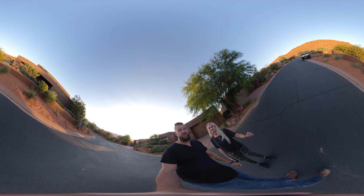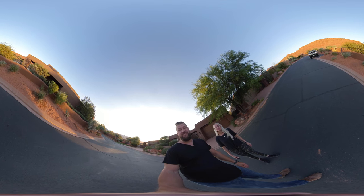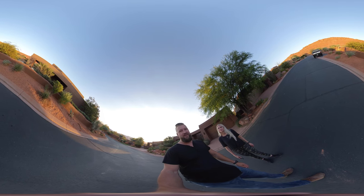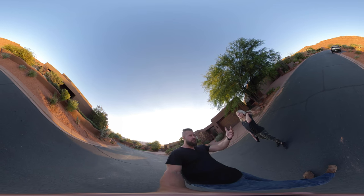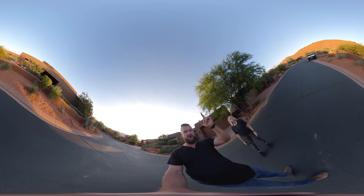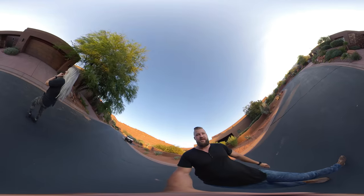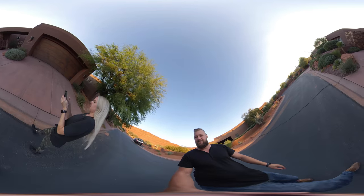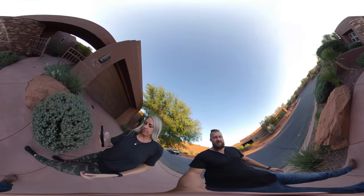Hi guys, we're in beautiful Entrada — the weather is perfect, the light is great, and we're about to give you a tour of unit number 30 on Entrada Trail, surrounded by the red rock. There is a pond right over there. Let's check it out. What are the stats on this one?